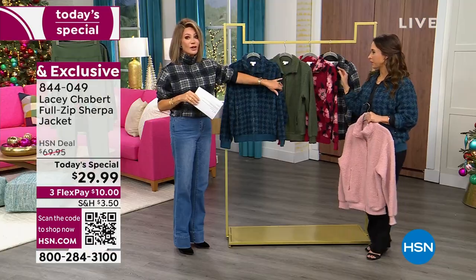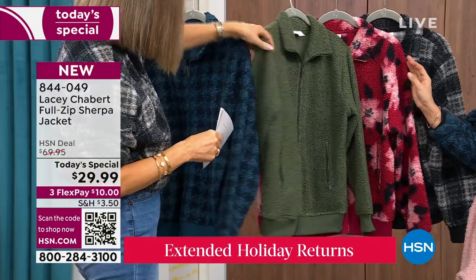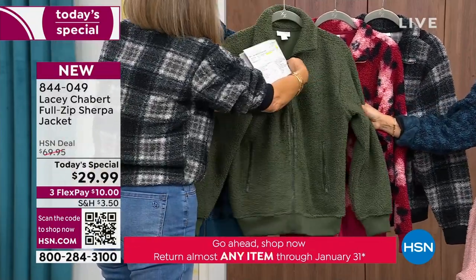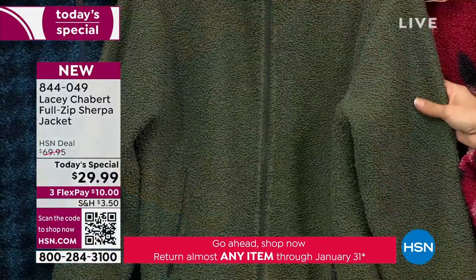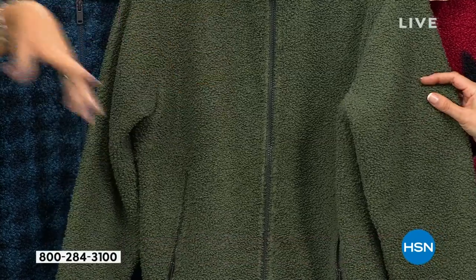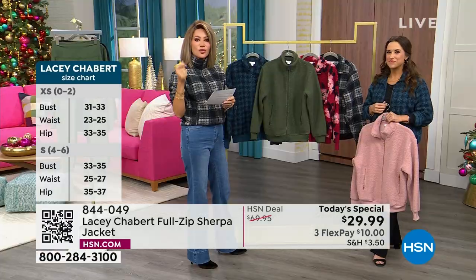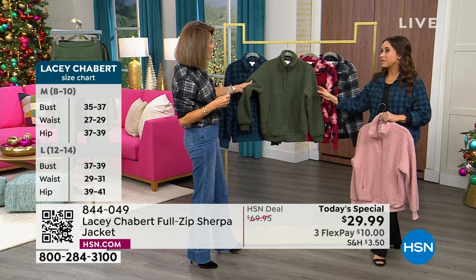Then we've got a great solid for you done in this olive, which is gorgeous. It really pairs well with brown, knee-high boots, with black, with navy, with cream — you can't go wrong with this color. Doesn't it look like boucle? That's how rich this is. Because a lot of times when you think of Sherpa, you think of it being this thick, scratchy, heavy material. This is like a finely silk-woven boucle.